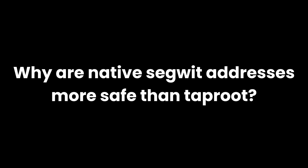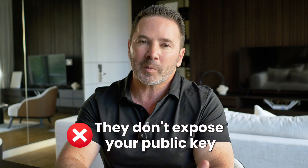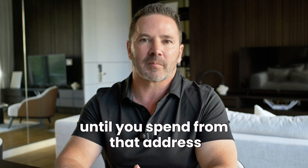So why are native SegWit addresses safer than Taproot addresses? They work a little differently — they don't expose your public key until you actually spend from the address. The address is a SHA-256 hash of your public key, and there's no known quantum algorithm that can reverse a SHA-256 hash function. If you receive Bitcoin to a fresh native SegWit address and never spend from it, your public key remains hidden, and quantum computers can't use it to potentially reverse-engineer your private key. You're protected from long-range attacks as long as you never reuse addresses. The moment you spend, your public key is revealed and that address becomes vulnerable. BIP 360 recommends keeping no more than 50 Bitcoin in a single native SegWit address for quantum preparedness.